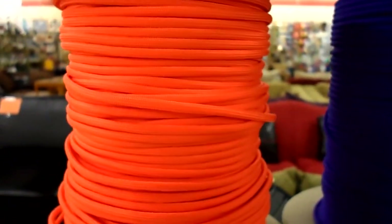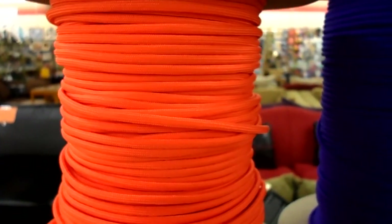Hello, my name is Lonnie Owens. I'm the owner of Paracord Palace in Statesville, North Carolina, and we're going to take a small tour of what we have in stock.